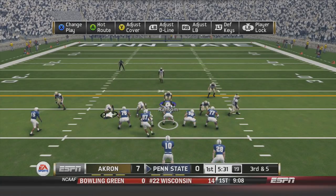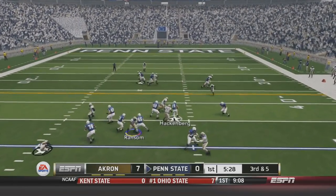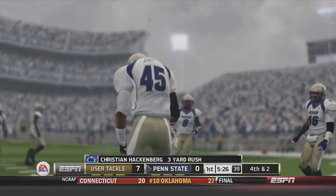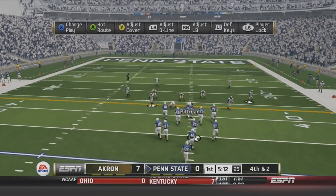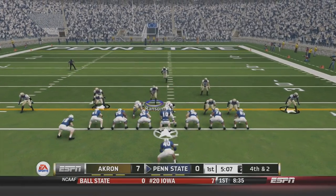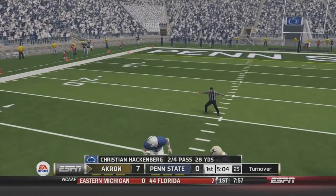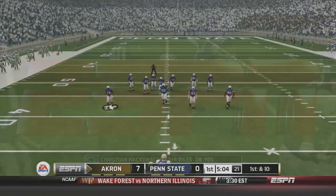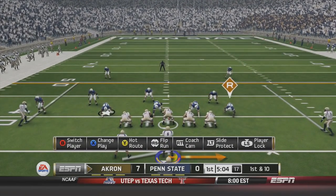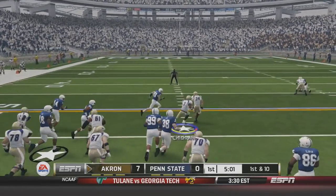Third and five — this is where the game is going to be won on third downs. Looks to pressure Hackenberg. He scrambles out but the lineman jumps out and keeps him from getting a first down. The Nittany Lions decide on the first drive of the game to go for it on fourth and two. Bill O'Brien decides to go for it. Hackenberg drops back, looks in — but the pass is incomplete. The Zips get the football back.